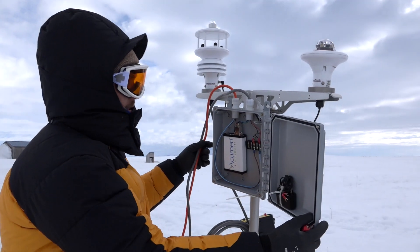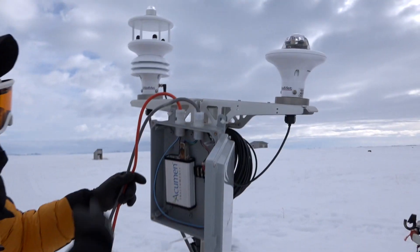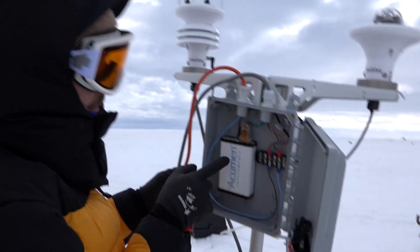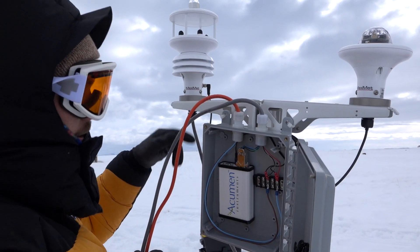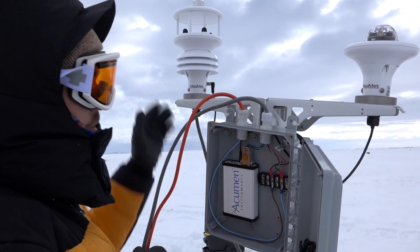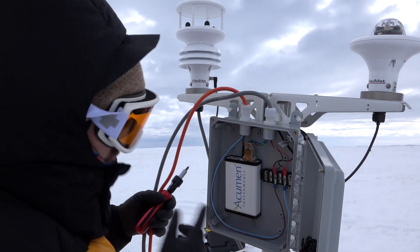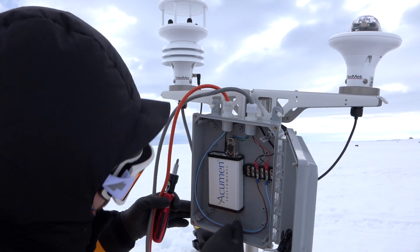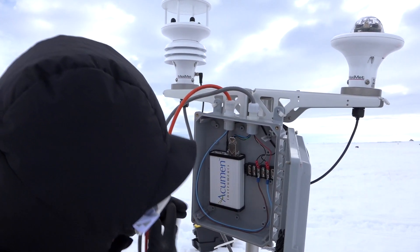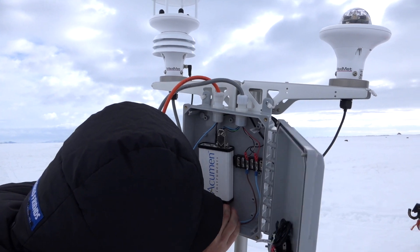This is a weatherproof box, and basically we've just got a battery here — power comes in and gives power to this data logger, which is a super simple data logger. It's basically just taking a serial string coming out of this unit and logging it to a compact flash card, so it's just text data. One of the things we're checking out right now is how long this thing ran before the battery died, because the battery is definitely dead.